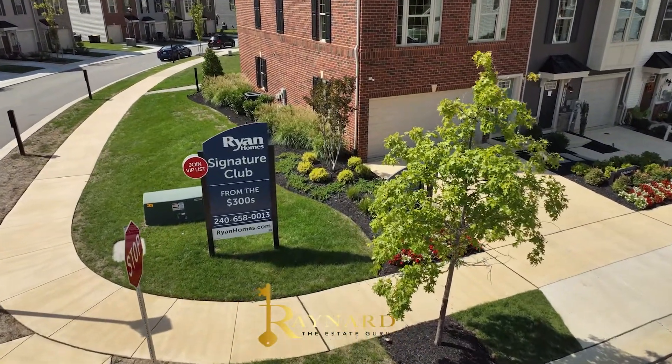My personal favorite — and hey, I'm not trying to scare anybody — but my personal favorite out of those two is Caruso. And of course, I'm going to show you a home, so let's take a look.